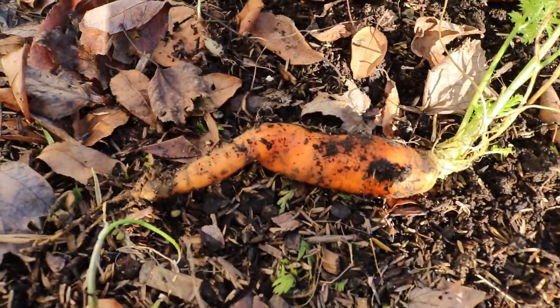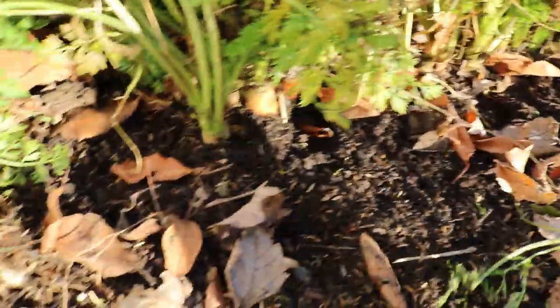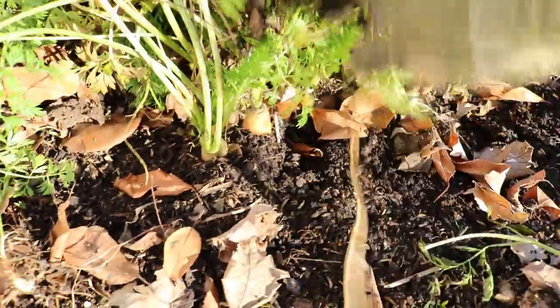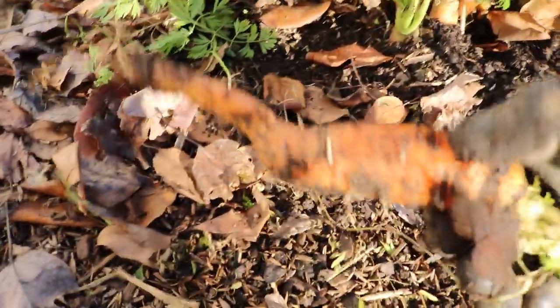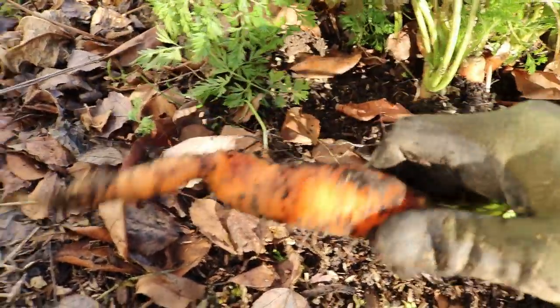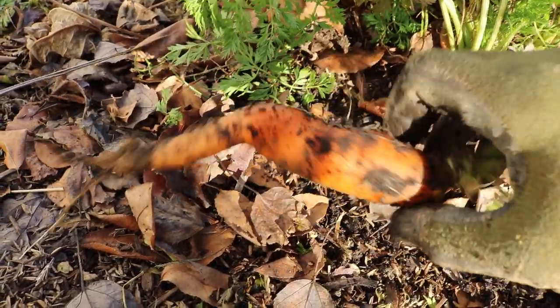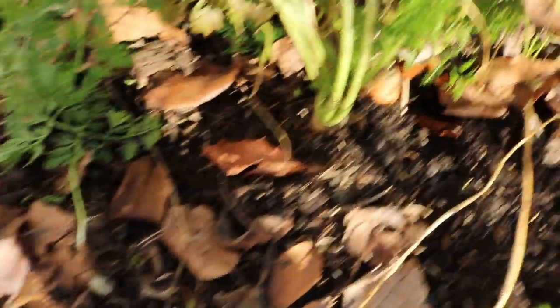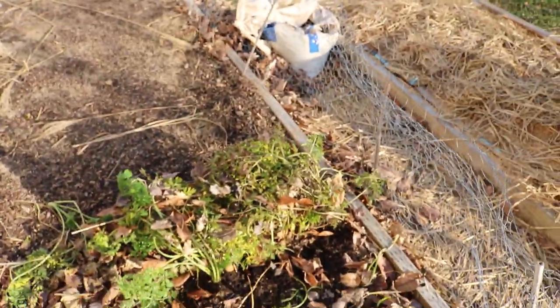That's not bad for December 27th and these guys will hang out here probably all winter time. I can leave them in the ground, assuming it's not too wet and they don't get rot on them. I'm sure these roots, because they are roots, could eventually get root rot that way, but I could pretty much leave these guys here all winter time and they won't have a single problem.